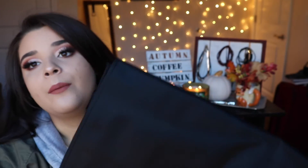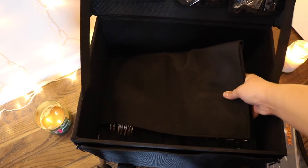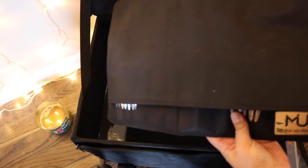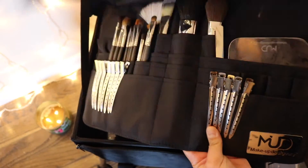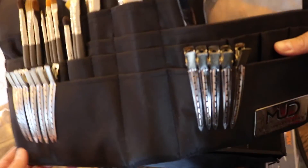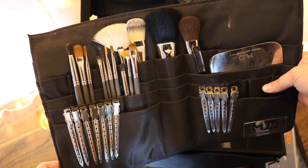We also got a brush roll, and this is one that you could wear on your waist as a belt. Sierra also got me one of these, so I'm gonna use hers because the one she got me is about half the size of this one, and this one is huge. I'm gonna use Sierra's when we go on set for photo shoots. These are all the brushes that we got — we didn't get a lot.